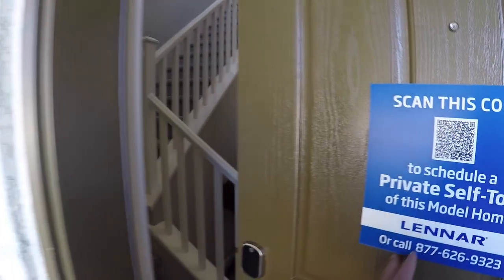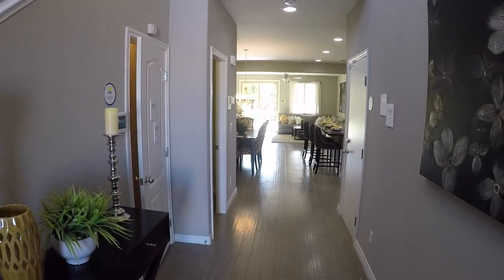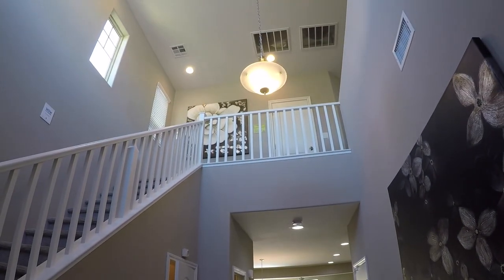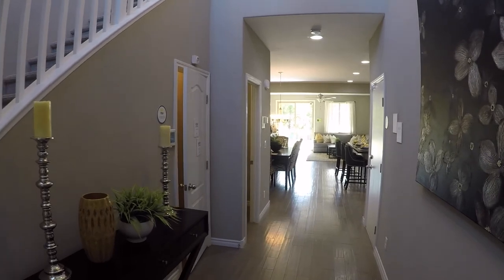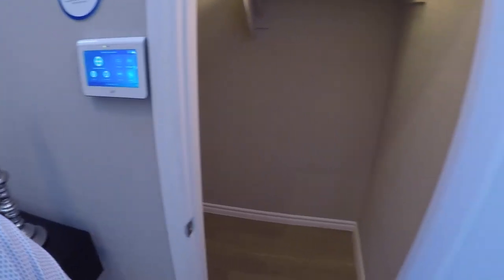Coming in through the entry — and just in case you were wondering, you have the knockdown texture of stucco. How awesome is this entry. These high ceilings are great. Coming in, this is what a lot of people like to refer to as the Harry Potter room — it is your coat storage, all encompassing.